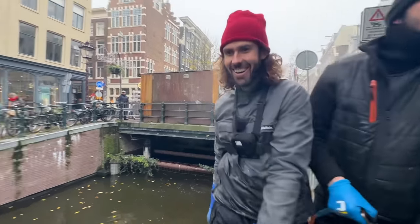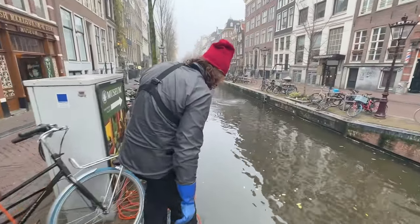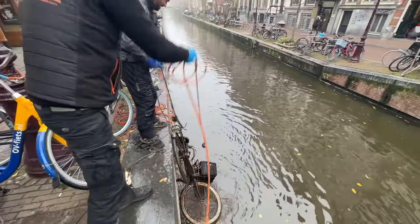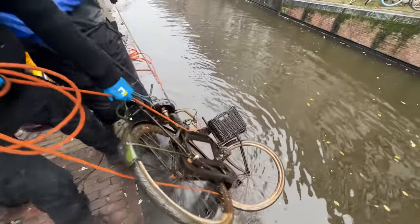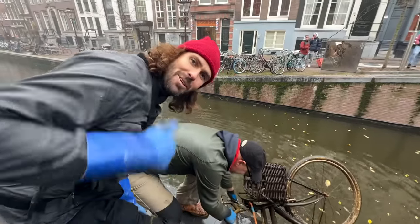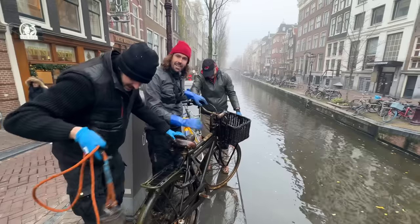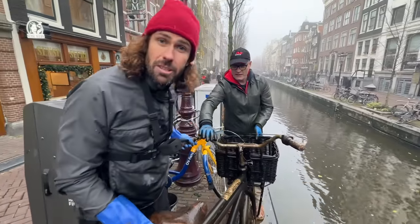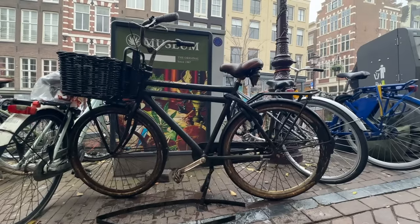John's got the first bike of the day. First bike of the day — it's got the basket on there. There we go. Nice one, John. This bike is actually made out of aluminium — it's really light, so it's not that magnetic. But good catch, John. It's a really nice bike. It's been down there quite a while.